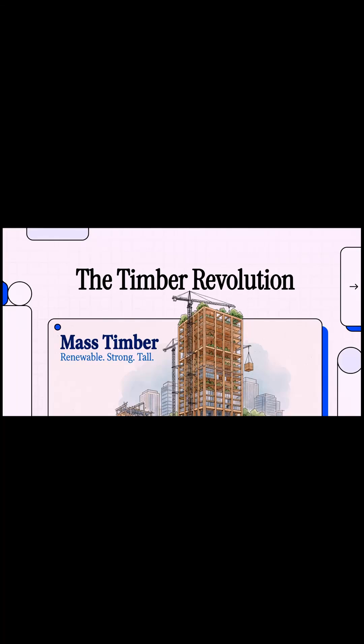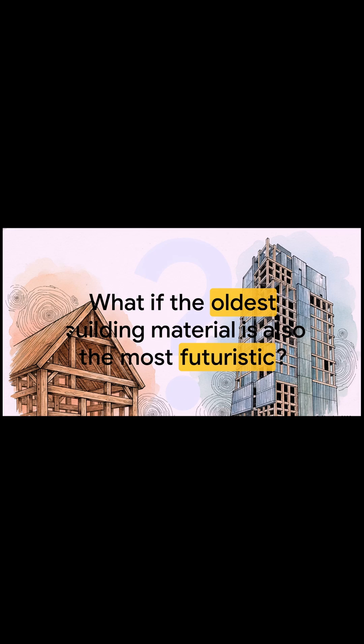Today, we're diving into something pretty amazing — the incredible transformation of wood and how it's completely changing modern construction. So let's kick things off with a question that might just flip what you think you know on its head: what if the oldest building material we have is also the most futuristic?